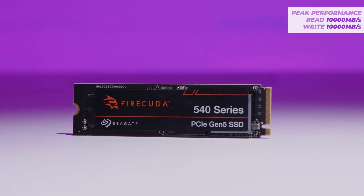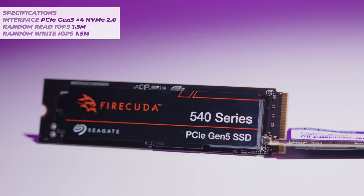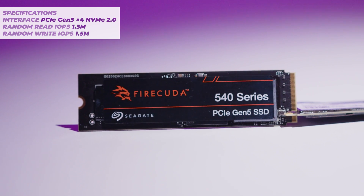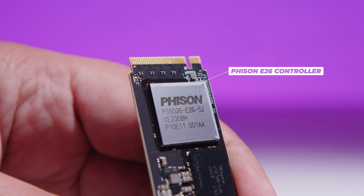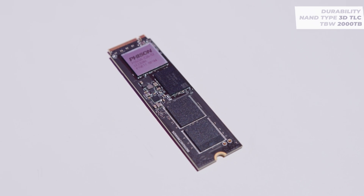This performance smashes PCIe Gen 4 and even the previous generation 530 and 520, offering a serious uplift in performance with PCIe Gen 5. The FireCuda 540 uses the new NVMe 2.0 standard, and also achieves these speeds with random read and write IOPS of around 1.5 million IOPS. The FireCuda 540 uses 3D TLC NAND flash and can sustain up to about 2,000 terabytes written, which means you can rewrite about a terabyte of data every day for around five years.